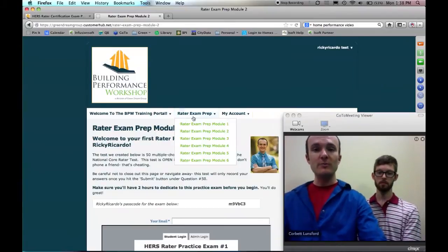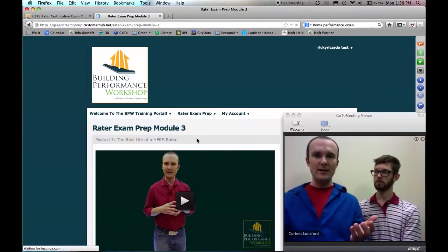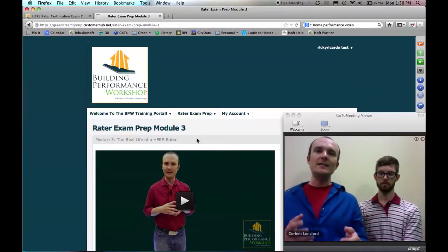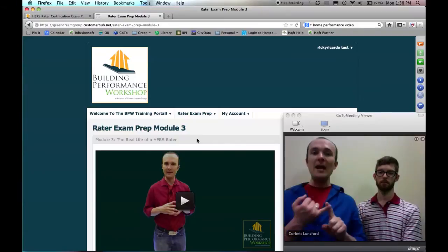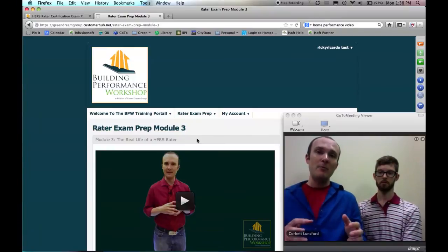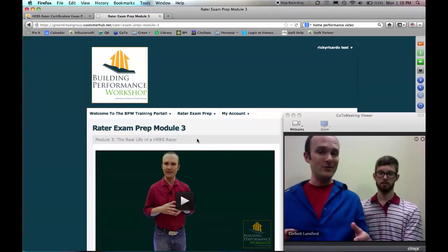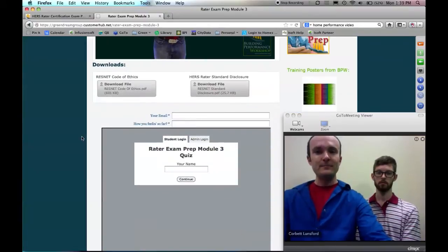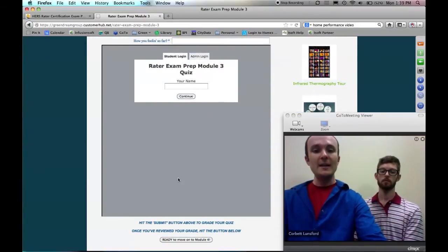Module three is where I get into what the real life of a rater looks like. In your training — whether it's five days, eight days, or a semester long — you're not going to get into everything you need to know to make a successful living at this. You'll be doing things like energy code testing and Energy Star certifications that might not have been part of your initial training. So it's important for you to know these, because you'll be asked to do them and you want to be able to say yes. Again, I give you downloads, assignments, a quiz, and then you move on to module four.